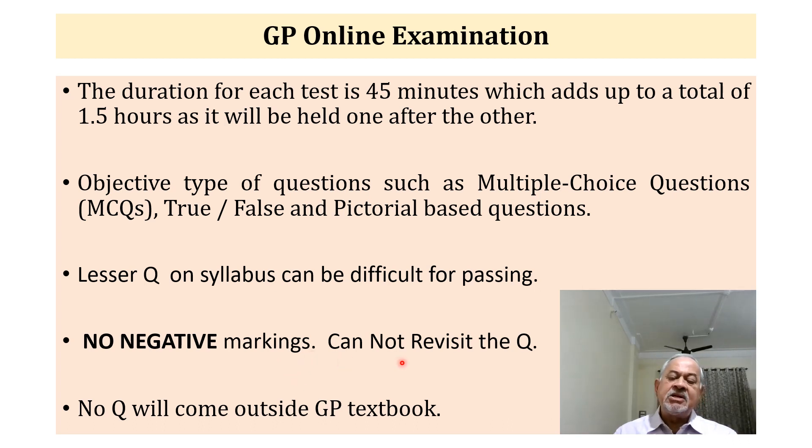There is no negative marking for any wrong answers. You cannot revisit a question once you have answered it — once you answer, you move ahead one by one to the next question and cannot go back to change your answer. No question will come from outside the GP textbooks. There are two books given to you by the institute, published by BEST, and questions will be based only on the contents of these books.